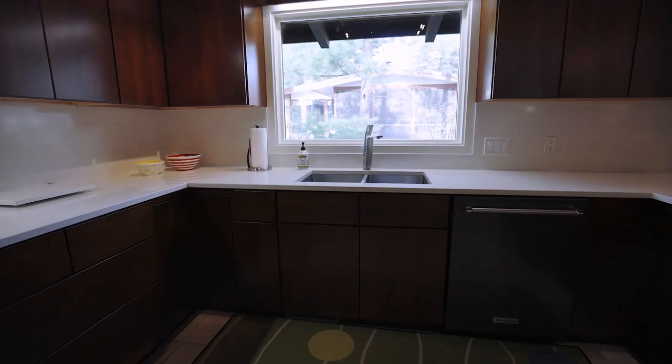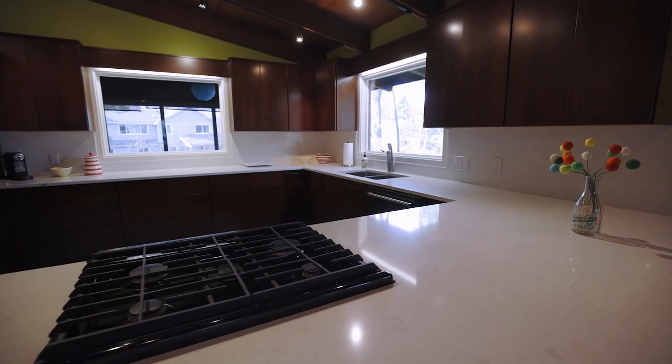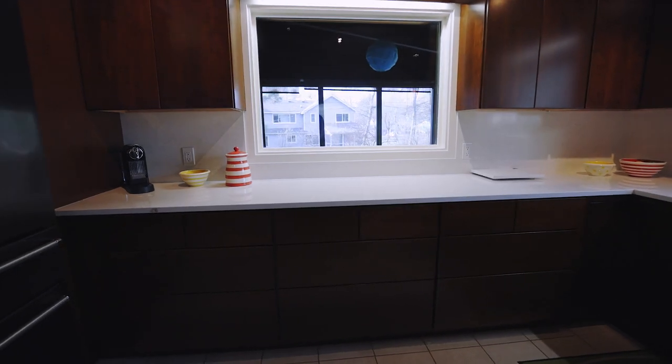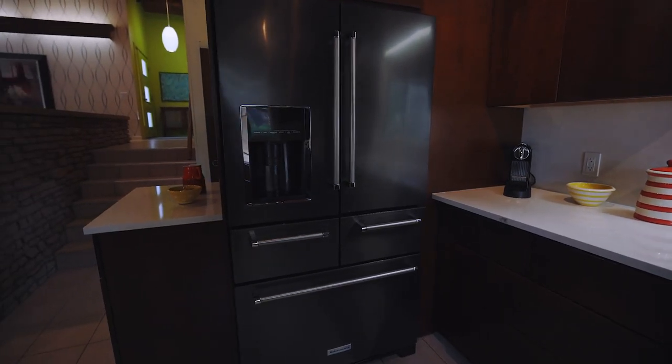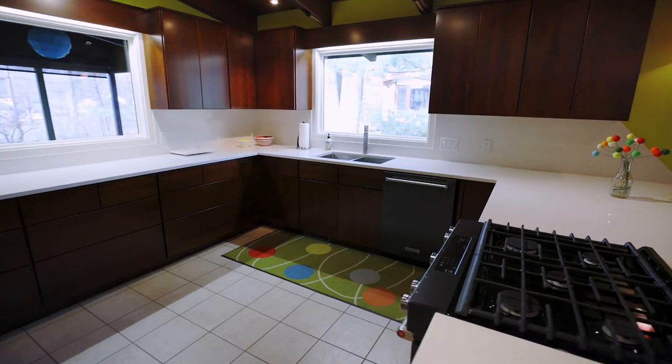Solid cherry cabinets in the kitchen are offset by quartz counters, an update that was done in perfect keeping with the character of the home. The quality craftsmanship, incredible storage, and updated layout really enhance the design.